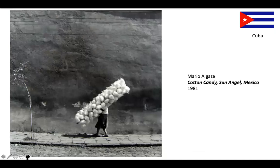Mario Algazi is actually a Cuban artist but did a lot of work in Mexico. He captures this wonderful image of a woman carrying so much cotton candy that her head has been completely covered by it — so again, as in the Álvarez Bravo, the heads are gone. She's standing very vertically, but this big bunch of cotton candy is beautifully diagonal. And then there are these very horizontal wires. Look at the texture of that wall and all the detail that's captured.